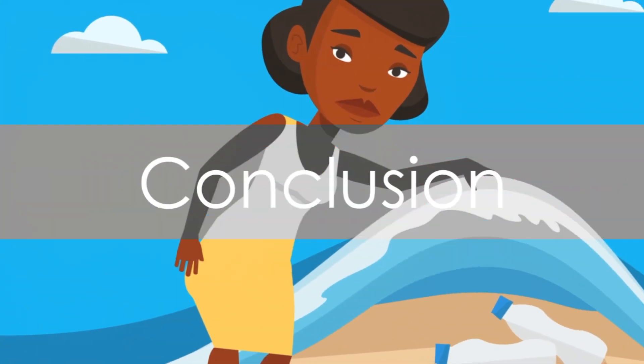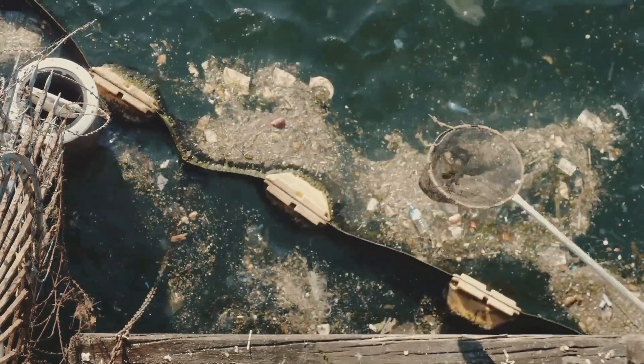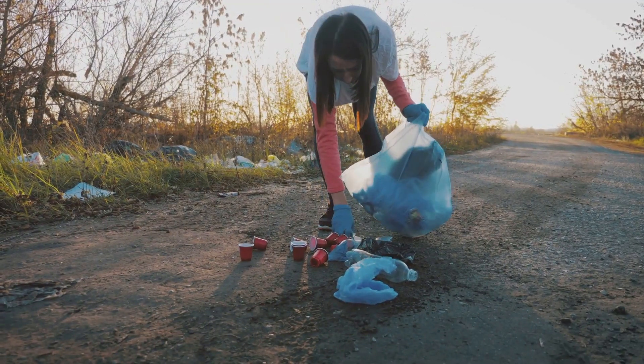In conclusion, reducing plastic use starts with you. Thank you for watching and remember, every little bit helps in the fight against plastic pollution.